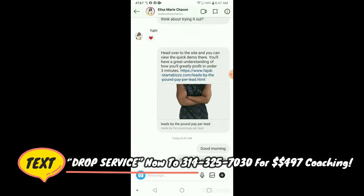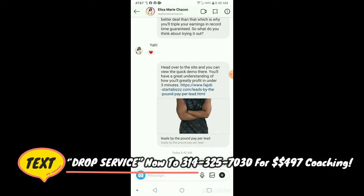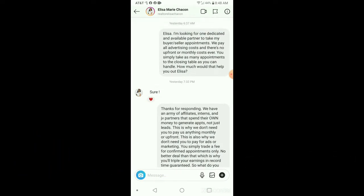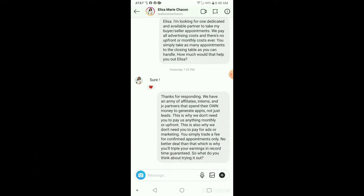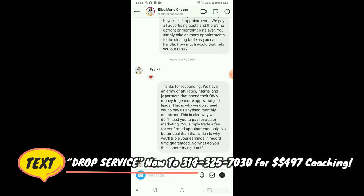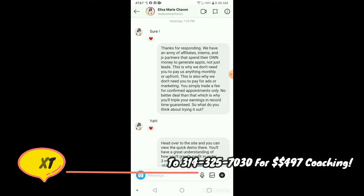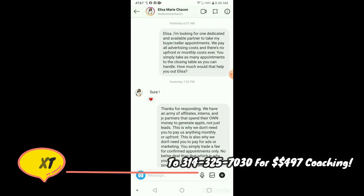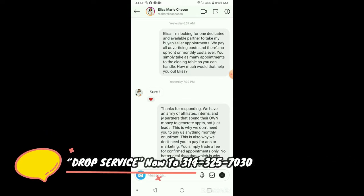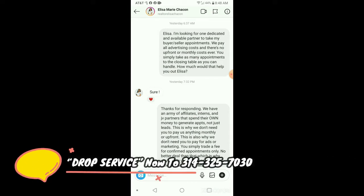This is just a follow-up of me asking, did she check out the demo yet on the Leads by the Pound page? I sent this message — you can have a VA do this all day. As you can see, it says: I'm looking for one dedicated partner to take my buyer-seller appointments. We pay all advertising costs. There is no upfront or monthly cost ever. You simply take as many appointments to the closing table as you can handle. How much would that help you out?